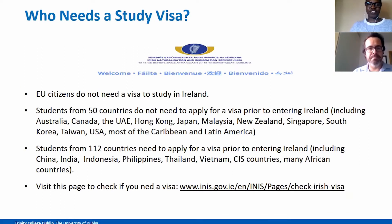So first of all, who actually needs a visa to study in Ireland? If you are an EU citizen or currently possess an EU passport, you do not need to apply for a study visa to enter Ireland, as all EU citizens have the right to live, study and work in any country in the EU. Students from about 50 countries do not need to apply for a visa prior to entering Ireland. Some of these include Australia, Canada, the UAE, Hong Kong, the USA, South Africa, and most of the Caribbean and Latin America.